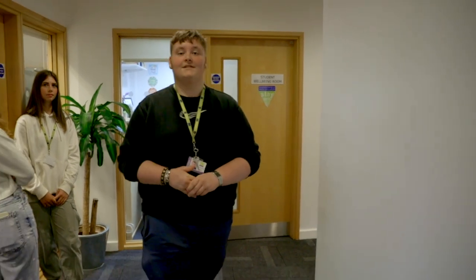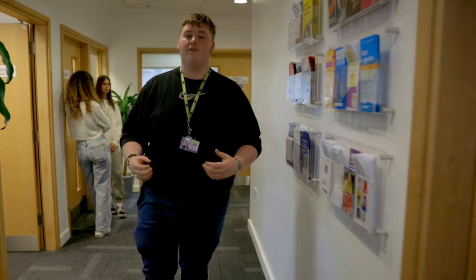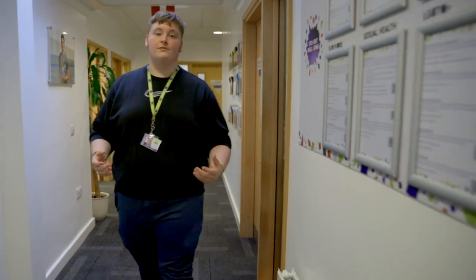This is the Student Wellbeing Centre. You can come here if you need a chat or if you're struggling with anything. There are trained staff here to talk you through anything. You can book one-to-one appointments with them and just have a chat.